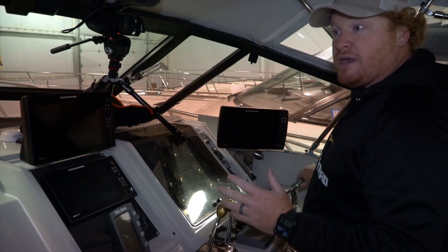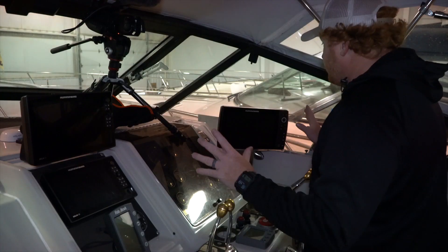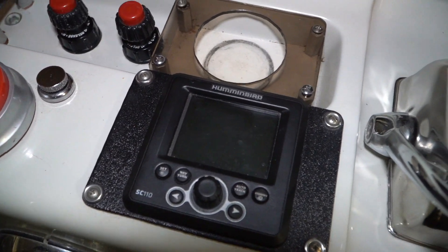We've had many, many successful charters. We've won a whole lot of tournaments with it and it's the pride of the fleet. On this dash, we have three Humminbird graphs as well as an autopilot.